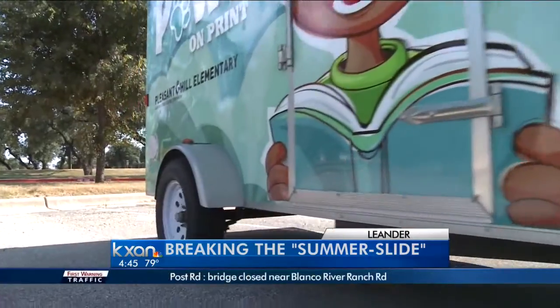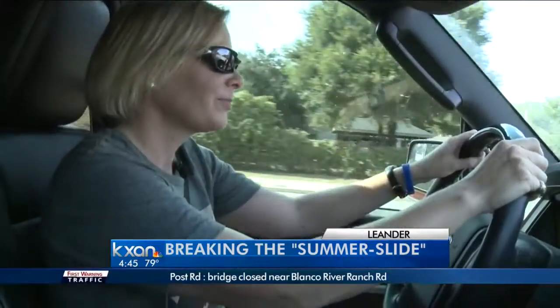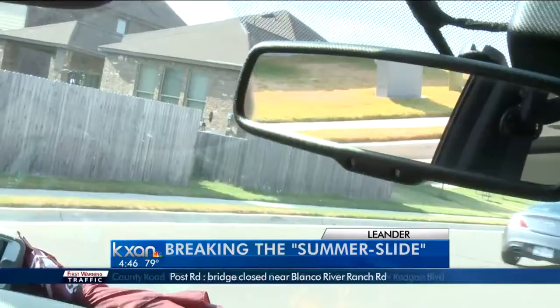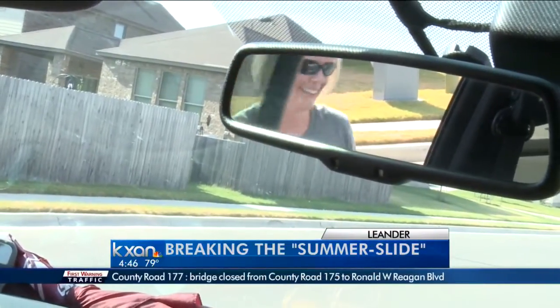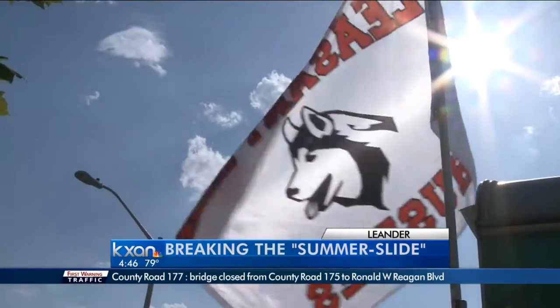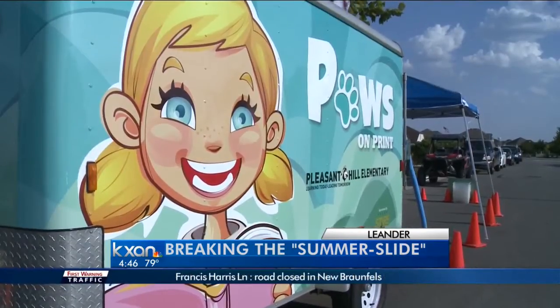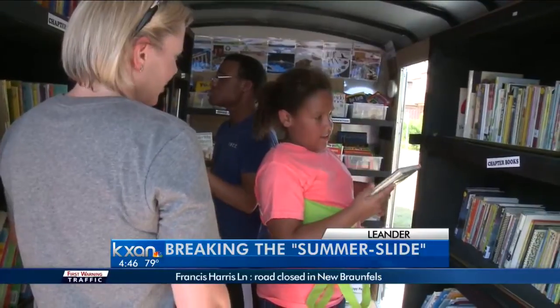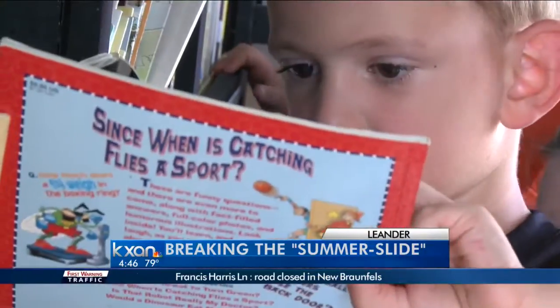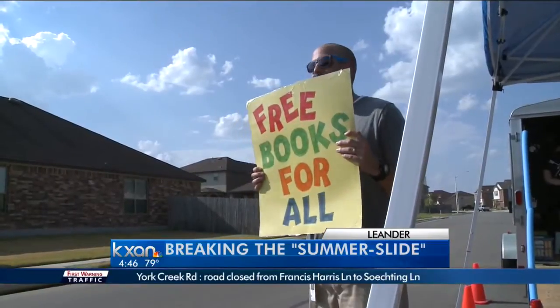They don't have far to go. For Laura Lee Tucker, her summer project has been spent steering kids towards just that. This is where the fun starts — the fun side of books. Say hello to Pause on Print: a trailer turned bookmobile, making the rounds all summer, bringing the library to the students, one neighborhood at a time.